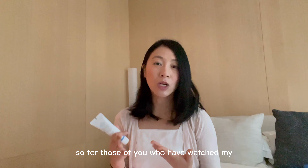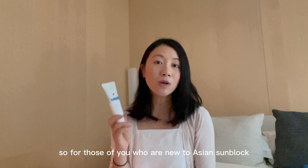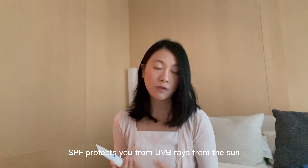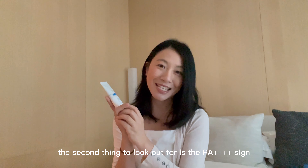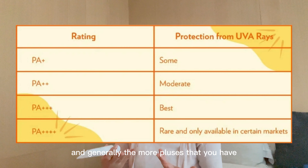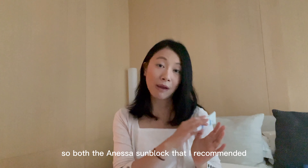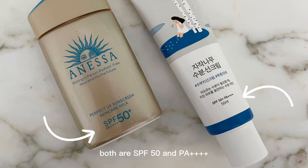For those of you who have watched my previous Japanese videos, I highly recommended the Anessa Sunscreen, and I must say that this one is comparable. For those of you that are new to Asian sunblock, there are two things to look out for. The first is SPF, which many of you are familiar with — SPF protects you from UVB rays, and the higher the number, the higher the protection. The second thing to look out for is the PA++++ sign. The PA rating system was first developed in Japan, and generally the more pluses you have, the higher the protection against UVA rays. UVA rays are particularly harmful because they cause the darkening of the skin and pigmentation. Both the Anessa sunblock from my Japanese video and this Round Lab Birch Moisturizing Sunscreen are SPF 50 and PA++++.